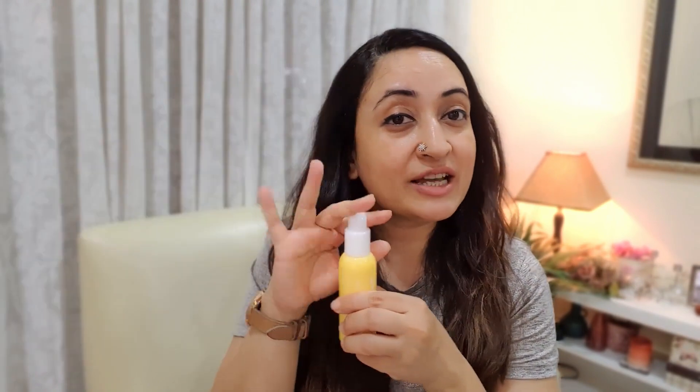Full marks to the packaging — bloody cute packaging! Just in love with the colors and the rounded corners. Beautiful. The airless pump means that the product is going to remain effective for a long period of time — it has great shelf life and the ingredient integrity is going to be maintained. A lot of active ingredients lose their efficacy when they interact with air because they get oxidized, but with this kind of packaging that doesn't happen.